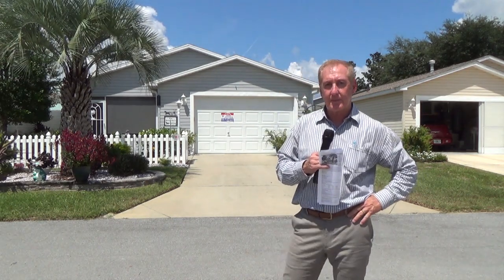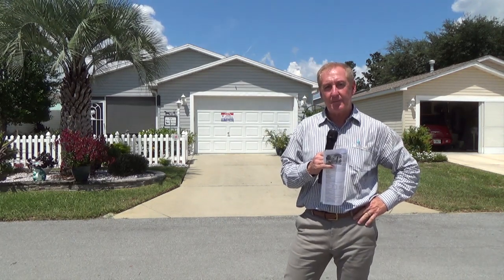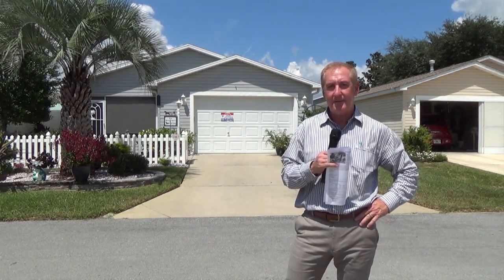Alright, so hope you enjoyed this video. It's hot — it's a beautiful day. Let me know what you think about this. Thanks.